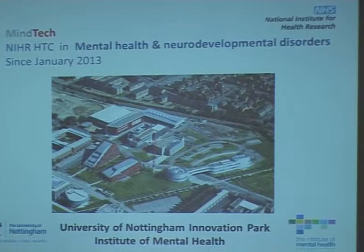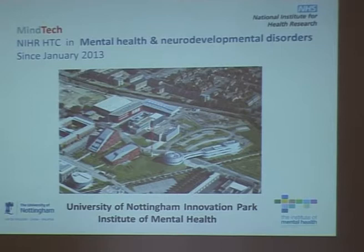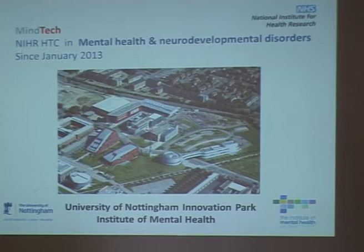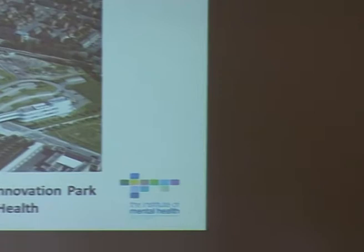Mindtech is one of eight health technology cooperatives supported by the National Institute for Health Research. Mindtech is the one HTC which specialises in mental health and neurodevelopmental disorders, and it's been going since around January 2013. The official launch is on the 11th of November, and hopefully you'll hear more about that. The website will also be fully working around the time of the launch.